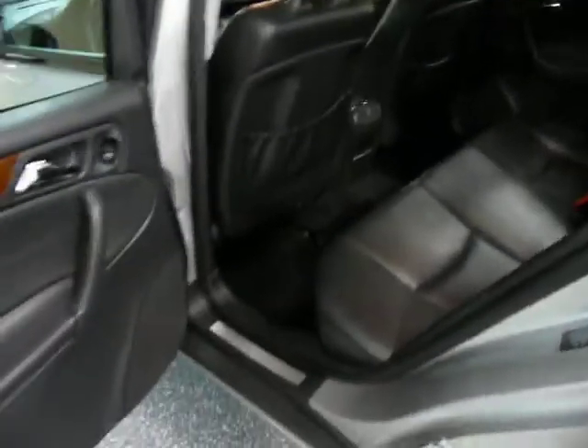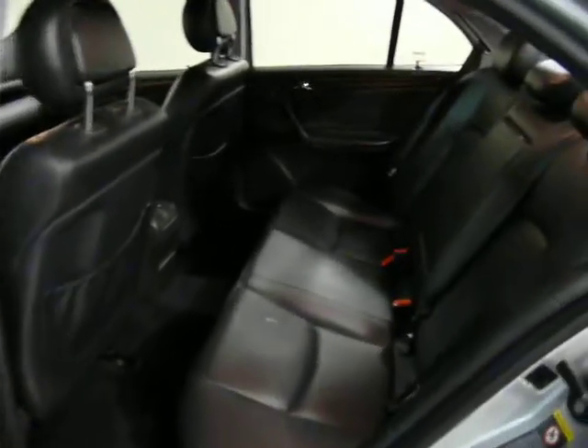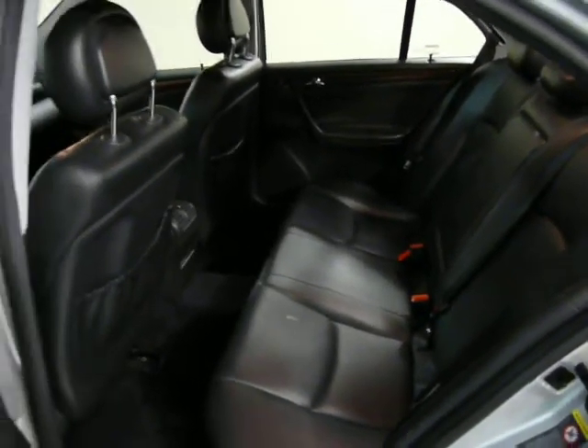Side airbags in all four doors. Good room in the back seat.